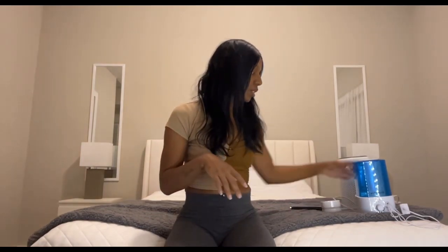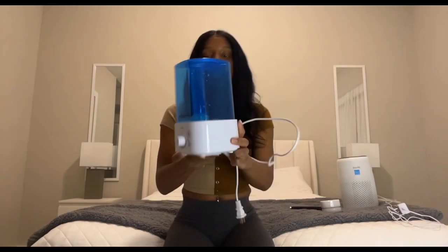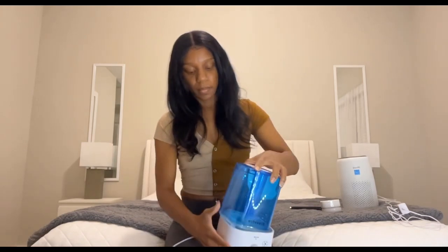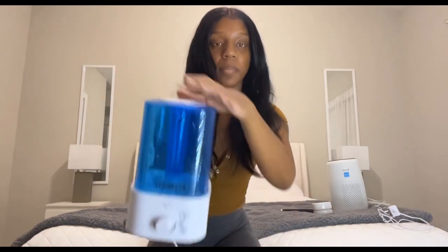The next thing is this humidifier. I needed this for my allergies because I have really bad allergies, especially in springtime. You take the top off, unscrew it, put water in here — you can see some water in here — then pop it back on top, twist it on, and steam comes out from the top. It just helps you breathe better at night if you have trouble breathing or really bad allergies like me.